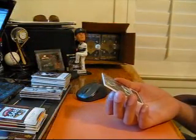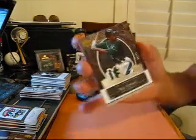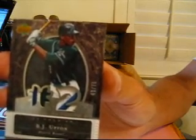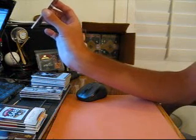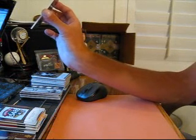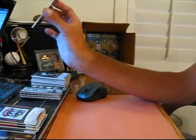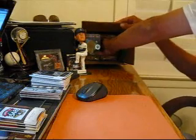For the Rays, 48 of 75, B.J. Upton — 4 color, 4 color. All right, on to box number 8.